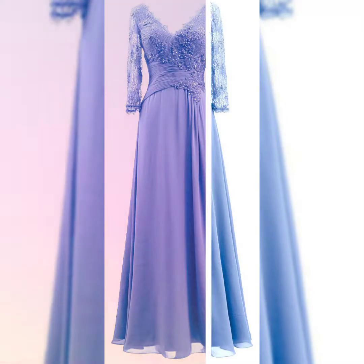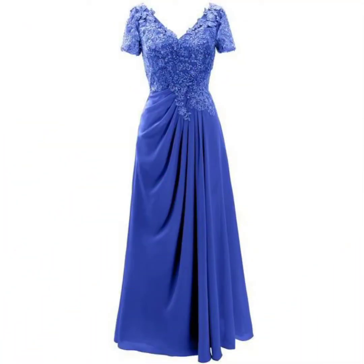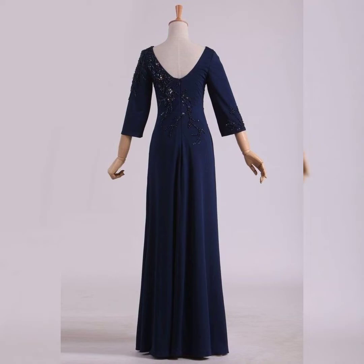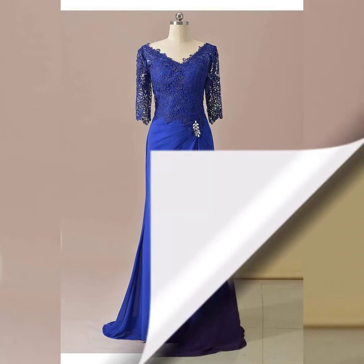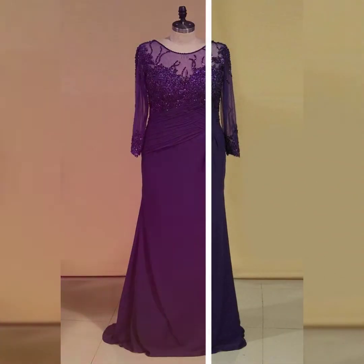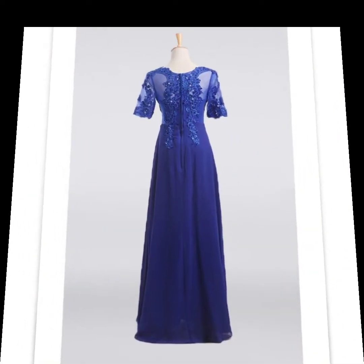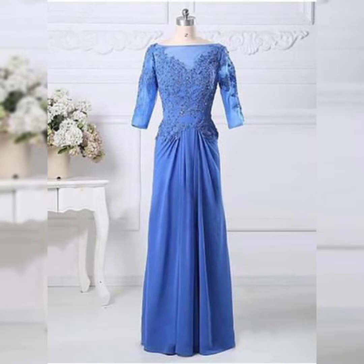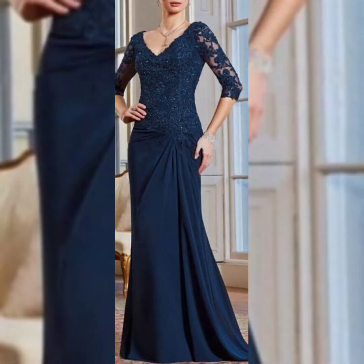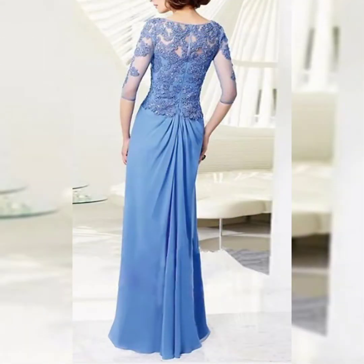Hello friends, welcome back to my channel Fashion Upstairs. Today my video topic is about a highly gorgeous and demanding collection — super gorgeous and pretty cool. It's about mother of the bride dresses design ideas for women's 2022. I hope you like all these ideas.